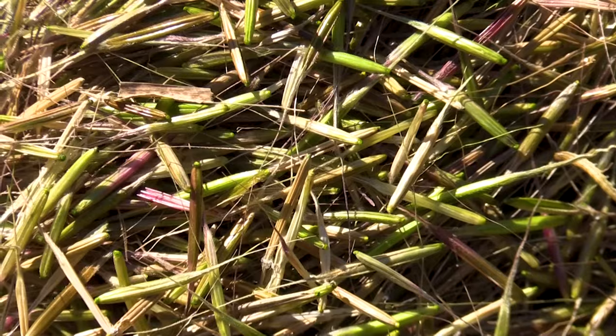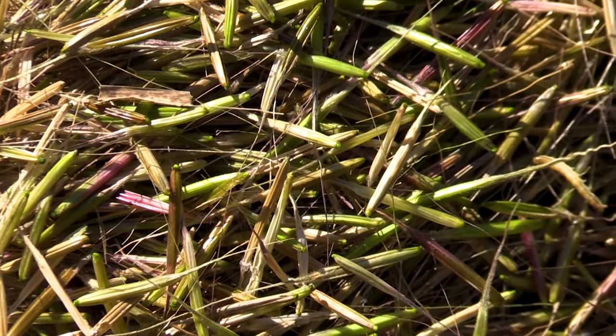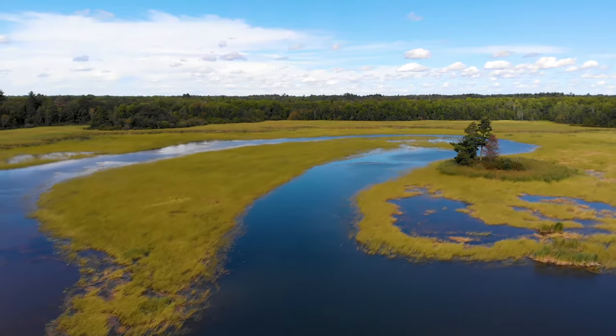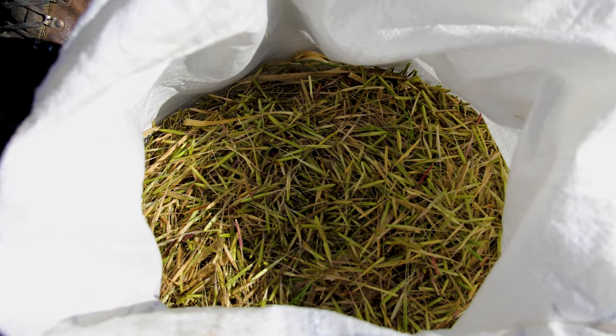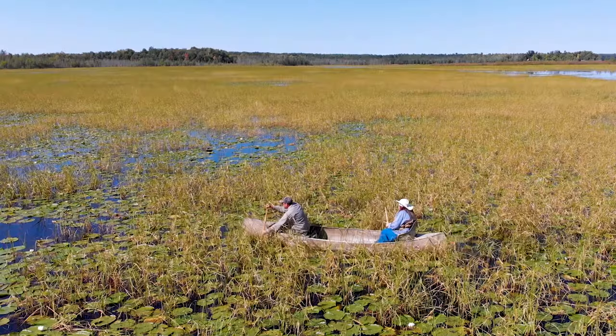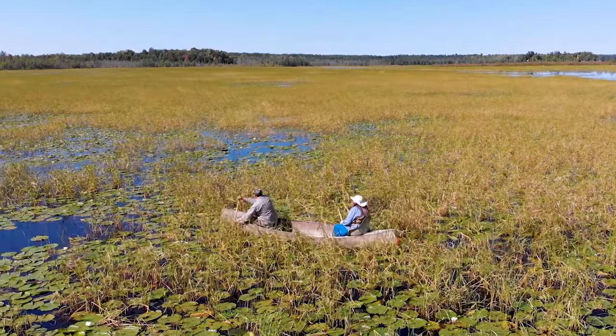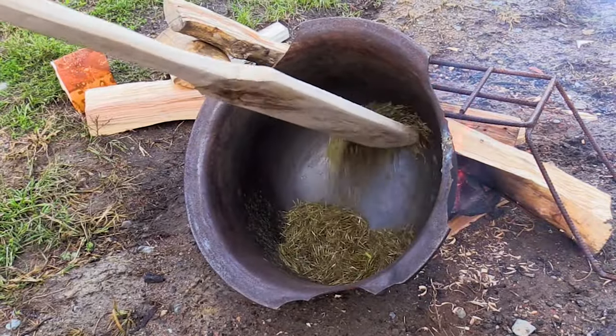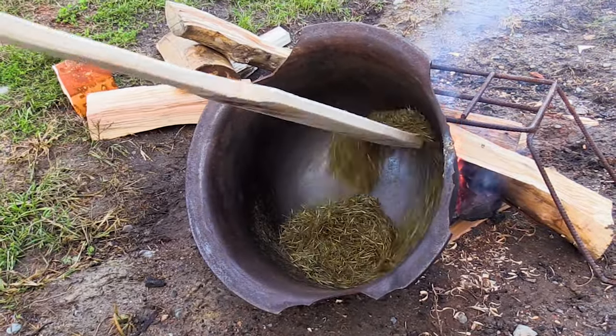This is some of the largest Manoomin kernels that I've harvested from many different lakes in Minnesota and Wisconsin. These kernels are some of the biggest, but there aren't that many of them this year. But it was nice to get out there and smell the ripe rice and get enough for a parcher and at least for ceremonial purposes to get out and harvest.